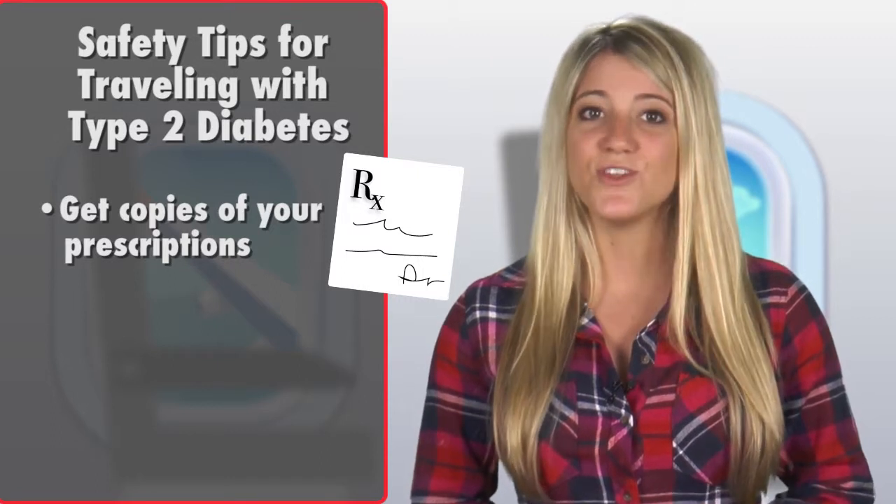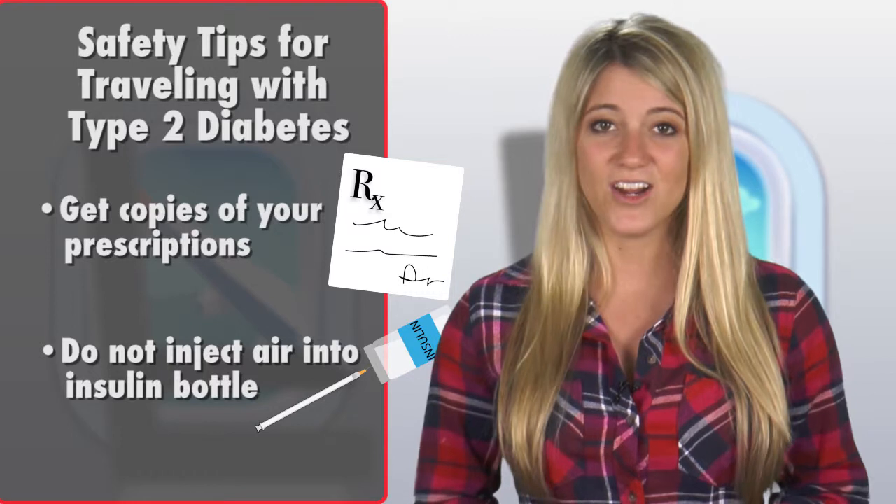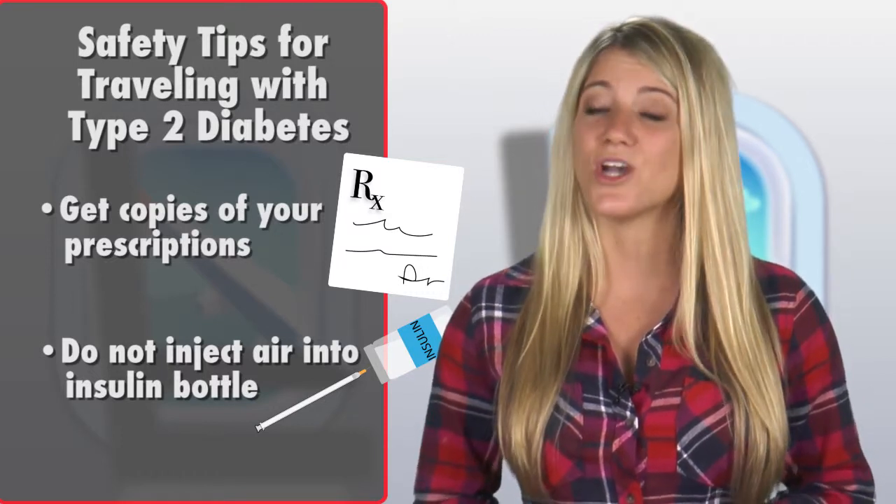And ask your doctor for copies of your prescriptions, so you can get them filled if you run out or lose something. If you need to take insulin while in the air, the CDC says not to inject air into the bottle — the cabin is already pressurized.